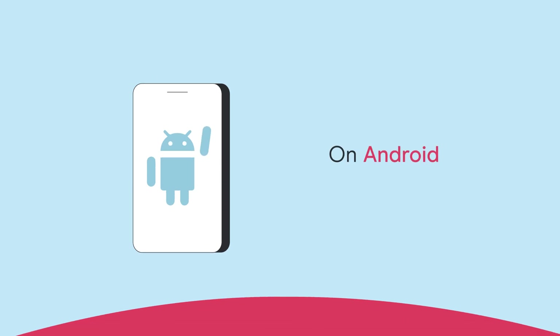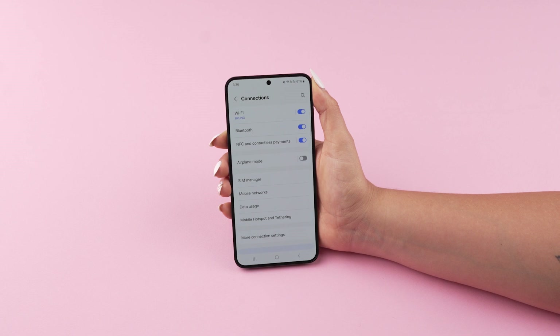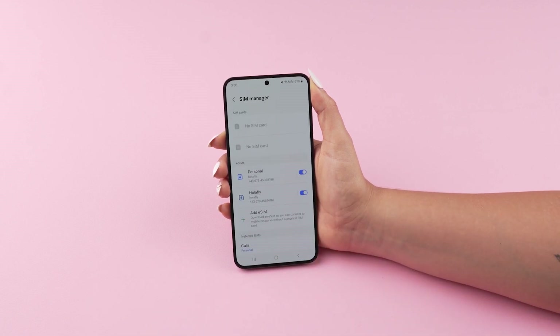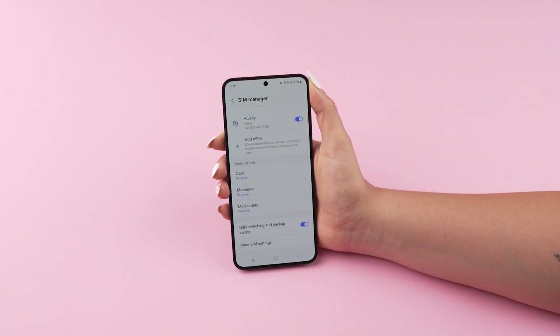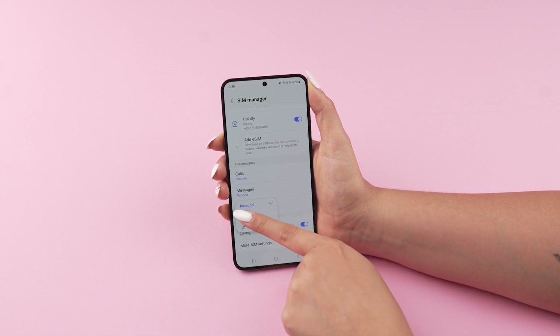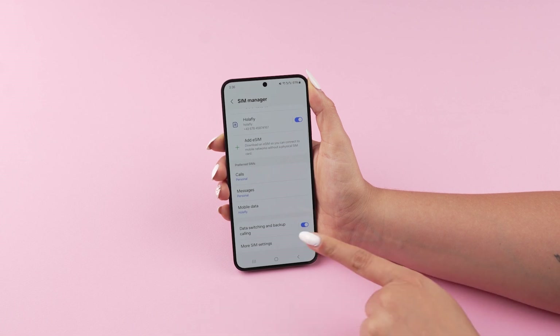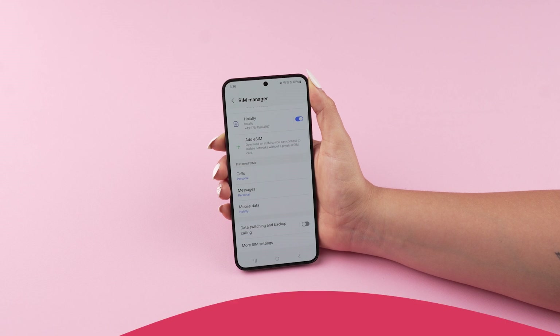On Android: Go to Settings, then Connections, then SIM Manager. Ensure both your personal SIM and eSIM are active. Choose Mobile Data and select your Olifly eSIM. Scroll down and toggle off the Data Switching option to prevent unexpected roaming charges if your eSIM runs out of data.